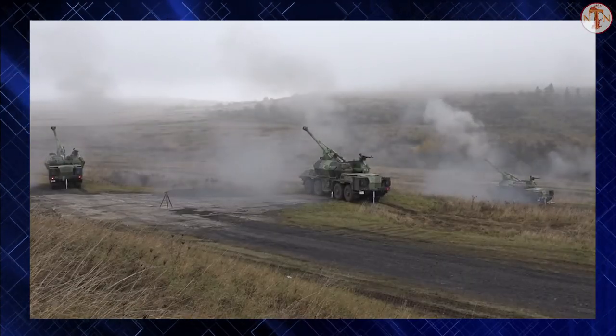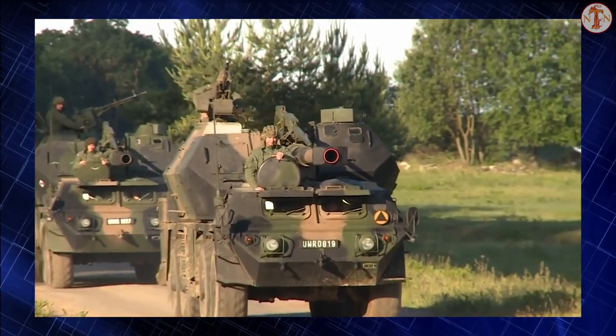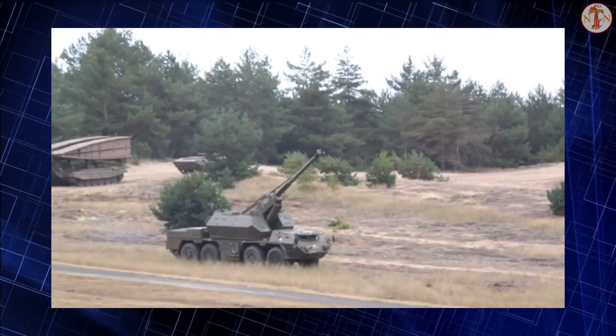The Zuzana 2 is a recent Slovak self-propelled howitzer developed by Constructa Defense. It is a new version of the original Zuzana.